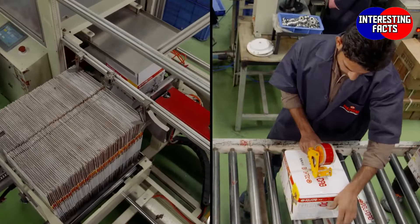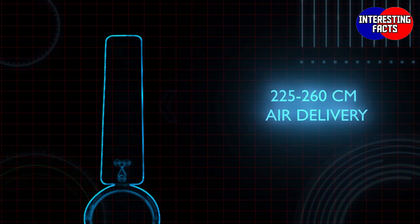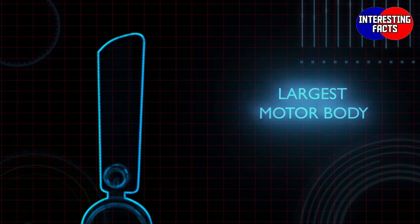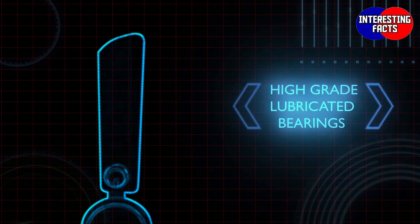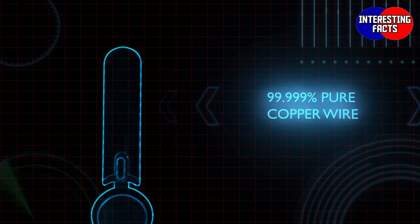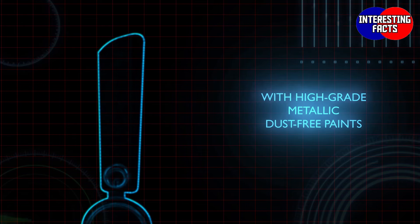400 revolutions per minute — one of the best in class. Enhanced blade angle to achieve optimum air delivery of 225 to 260 cubic meters per minute. One of the largest motor body sizes in the category, with dynamically balanced blades, high-grade lubricated bearings, and 99.999% pure copper wire that helps achieve trouble-free performance for many years, making it a long-lasting fan with high-grade metallic dust-free paints.